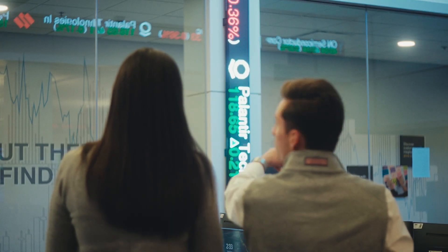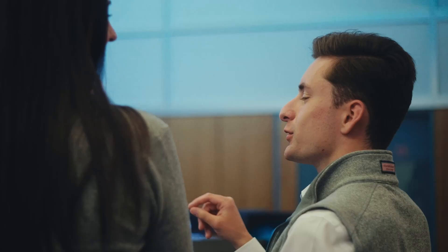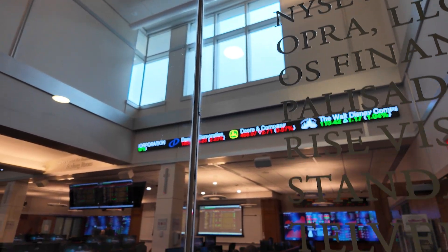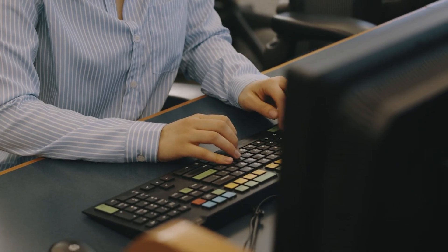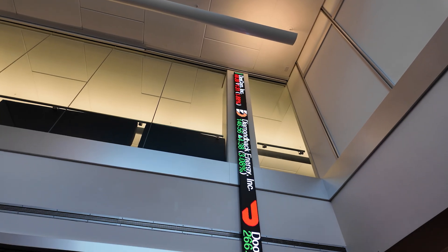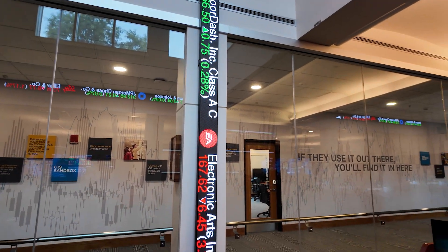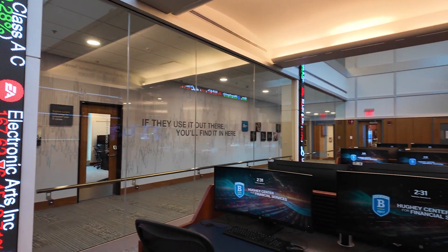Students are trained to use the latest financial software and data feeds, including Morningstar, DataStream Advance, and FactSet, and have exclusive access to 24 Bloomberg terminals. Together, this collection of tools and resources makes the trading room one of the top investment research centers in the country.